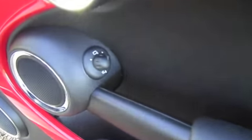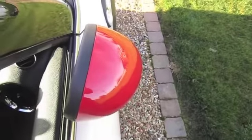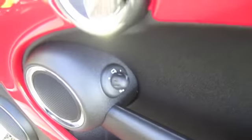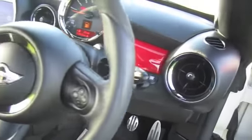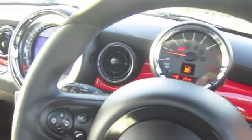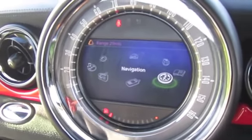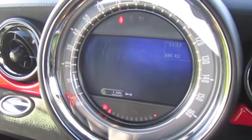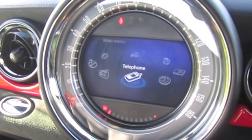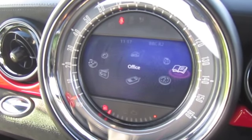Inside it's got the chili red trim. It has electric power fold wing mirrors. It has a visibility pack, so auto wipers, auto lights, auto dimming rearview mirror, multi-function steering wheel for cruise control and telephone controls, and it's got the full navigation multimedia system with digital radio, Bluetooth, telephone technology, and all music media interfaces.